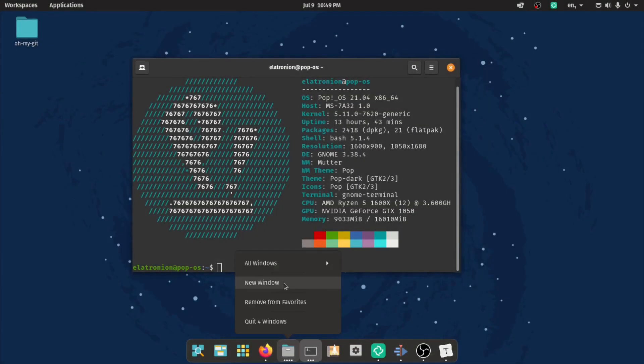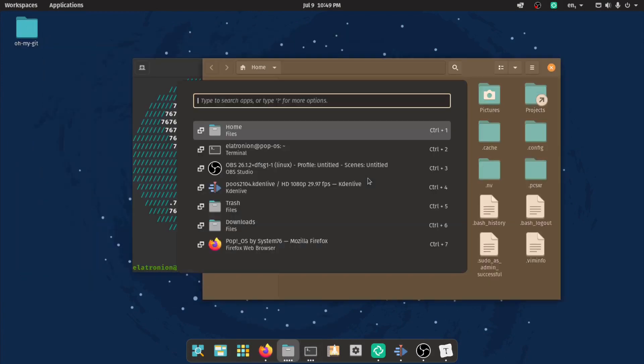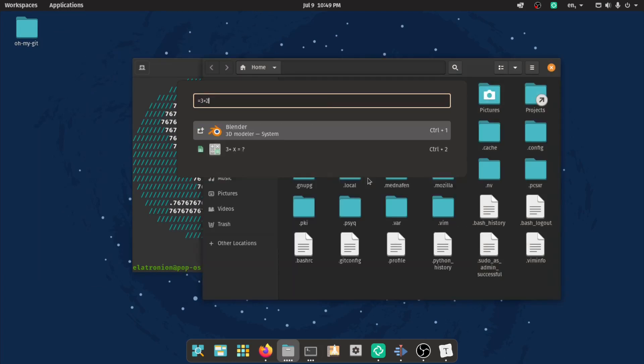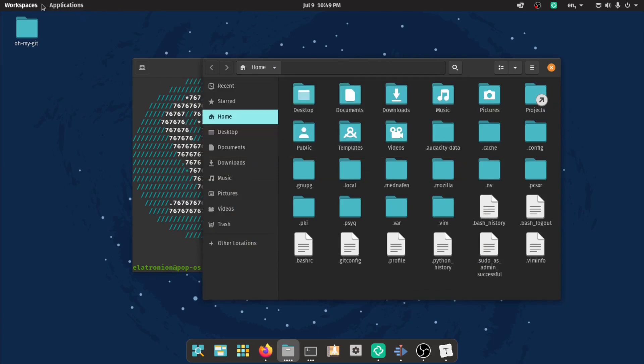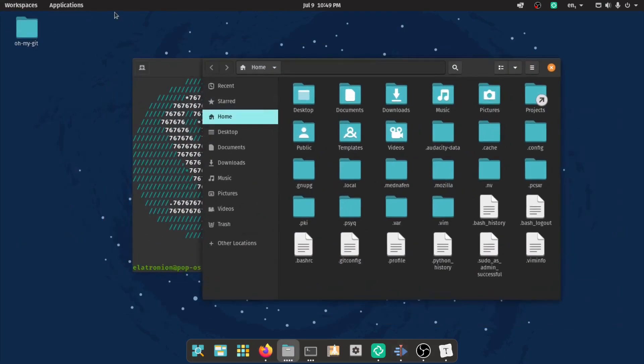Let's start with the interface. Cosmic is a modified version of GNOME 3.38.4. Its name is an acronym for Computer Operating System Main Interface Components. Quite nice. They say that it gives you the freedom to navigate your workflow via your mouse, keyboard, and/or trackpad.